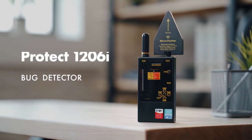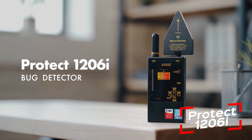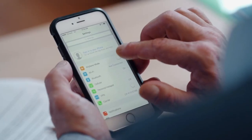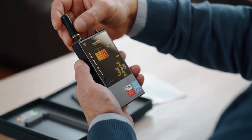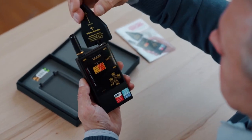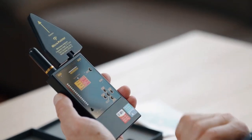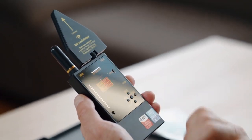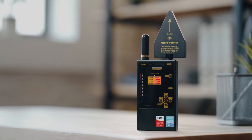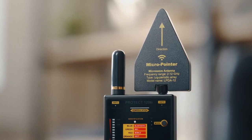Here's another choice for those who value their own security: a portable listening and recording device detector. In addition to bugs, it detects video cameras embedded in various devices and clothing, and it's simple to use on vehicles. The higher the value on the indicator, the closer the bug is. Additionally, there are two radio channels, one of which is tuned to a specific frequency range that makes it possible to pick up even muffled signals.